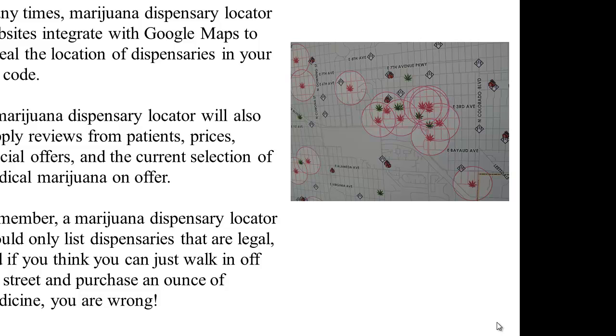Remember, a marijuana dispensary locator should only list dispensaries that are legal, and if you think you can just walk in off the street and purchase an ounce of medicine, you are wrong.